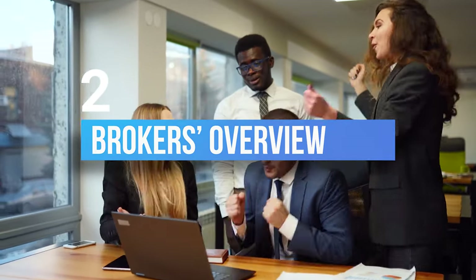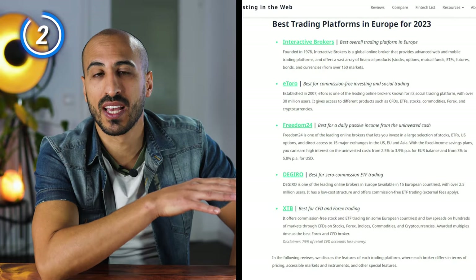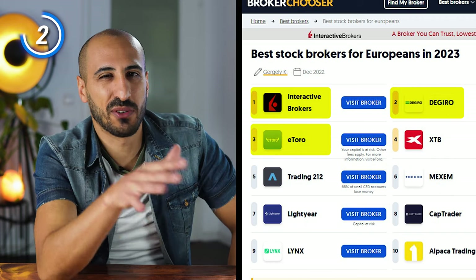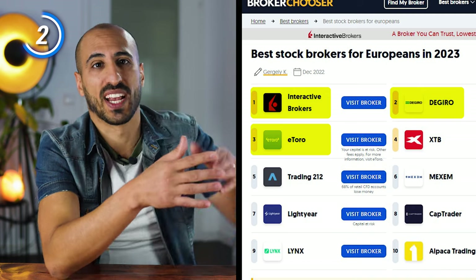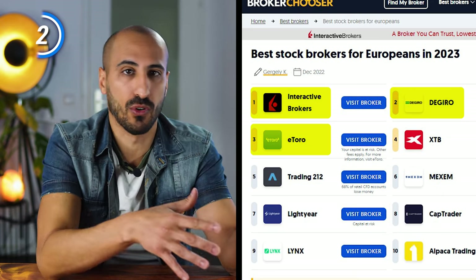Now that we've clarified what a broker is, you need to choose one and learn how to use it. If you Google 'best brokerage accounts for Europe' or 'best trading platforms', you're usually going to find the same names. On the top you usually have Interactive Brokers, DeGiro, and eToro. As a general rule of thumb, I would suggest you not to just blindly trust what you read in comparison blogs when it comes to financial products, because since they receive commissions from these brokers, they might tend to promote platforms that pay more.